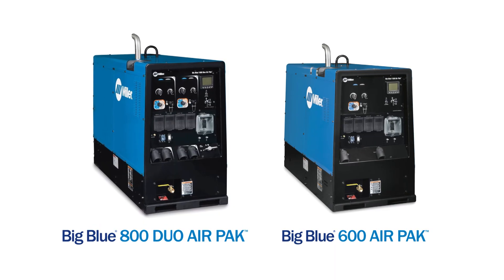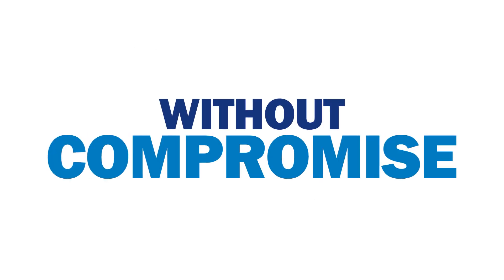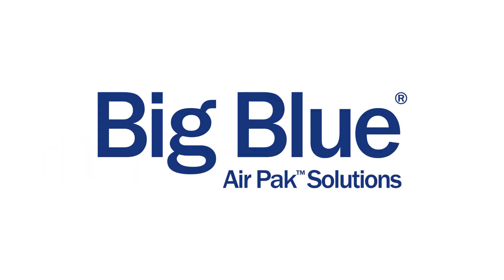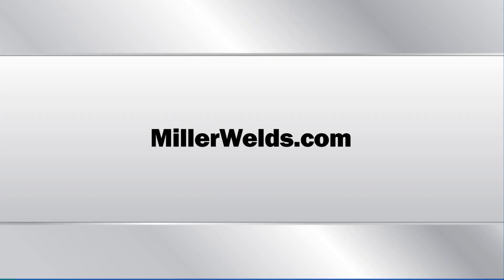Big Blue does it all, so you can too, with confidence, without compromise. Find out more about how Big Blue can help decrease downtime and save money. Go to MillerWelds.com.